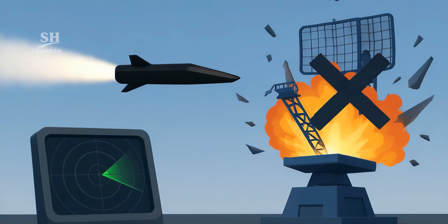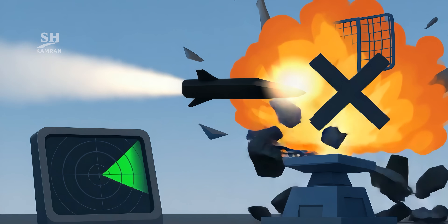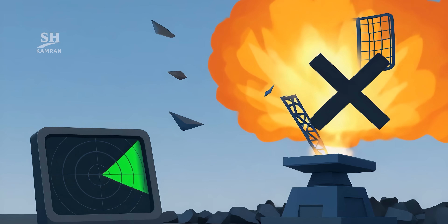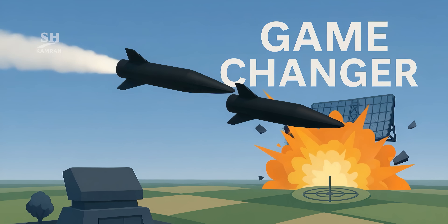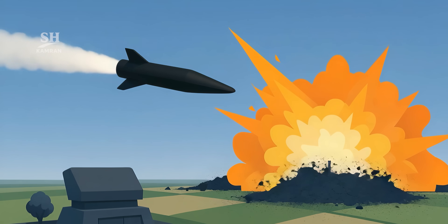Unlike cruise or traditional ballistic missiles, Fatah does not appear on radar, nor is it traceable. Its only signature is the impact, and by then it's usually too late. If reports of its recent use are true, this marks a turning point — a weapon beyond anticipation has entered the field.